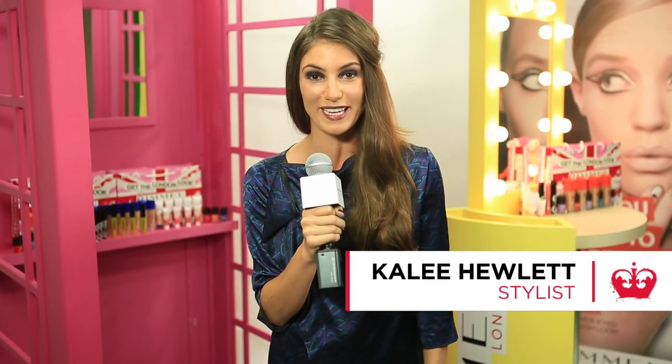It's day two of London Fashion Week and today we're taking inspiration from the PPQ Catwalk. This is a statement look with a gothic vibe and a vampy purple eye and lip, finished off with a strong directional brow.